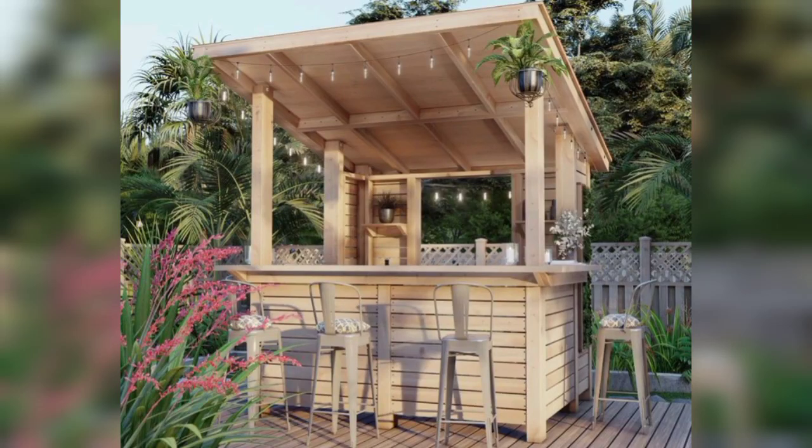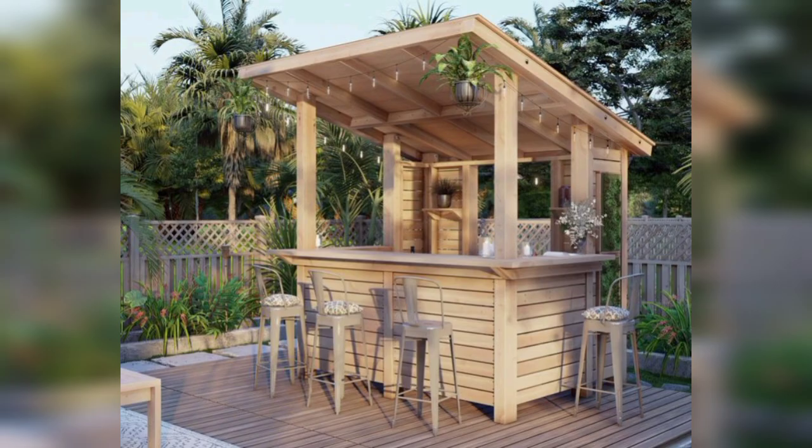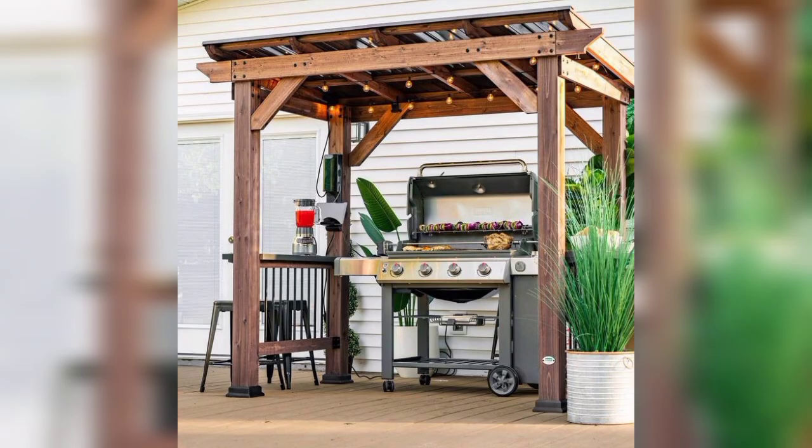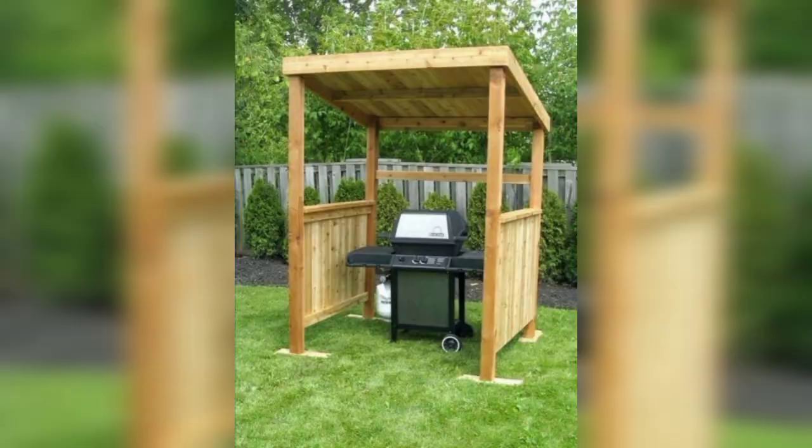Hey guys, welcome to my YouTube channel, The Garden Givers. I hope you're all doing fine. Today my topic is very interesting — the most important and most demanding topic: rustic garden ideas.